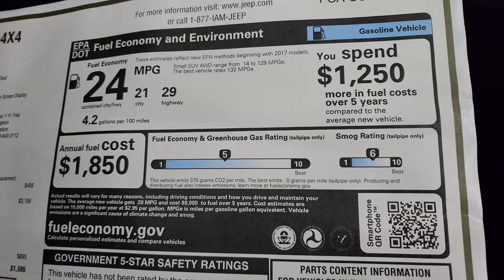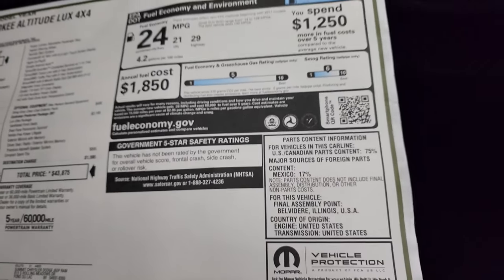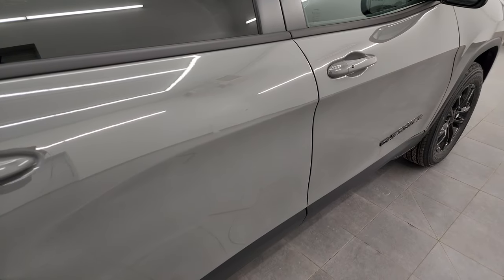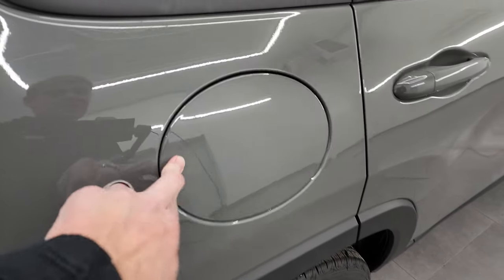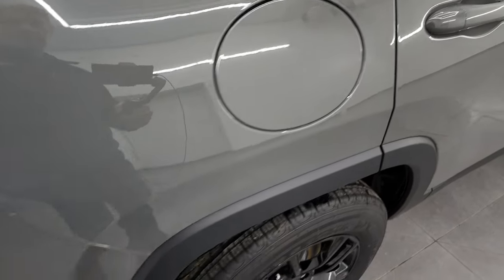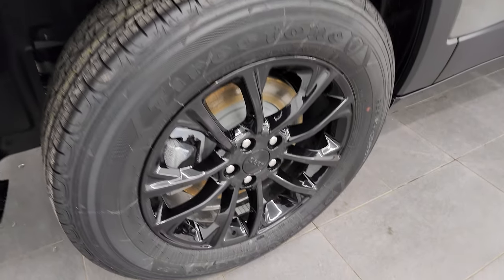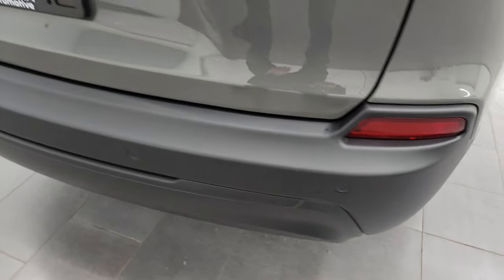This one is not yet rated for government five-star safety ratings, but historically the Cherokees have been extremely safe vehicles, usually earning five and four stars across the board with an average five-star rating. It has a capless fuel fill, and that Sting Gray is a clear coat with no metal flake — it's a flat paint. Four-wheel disc brakes.